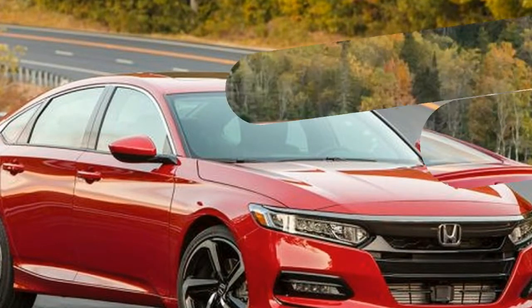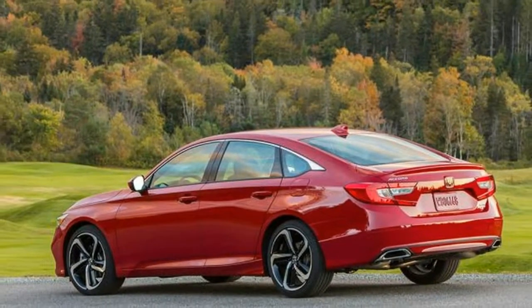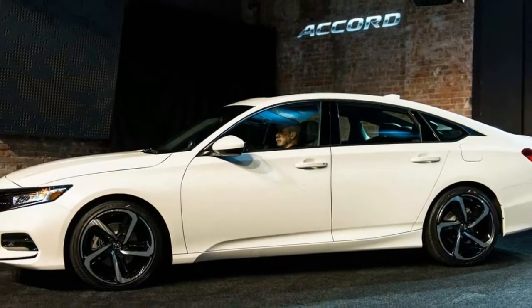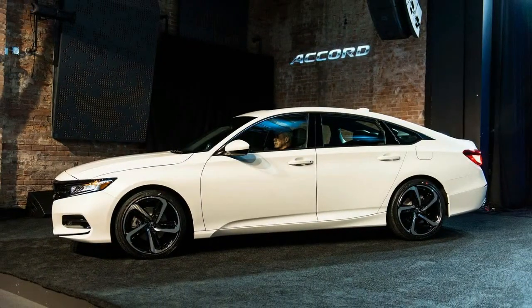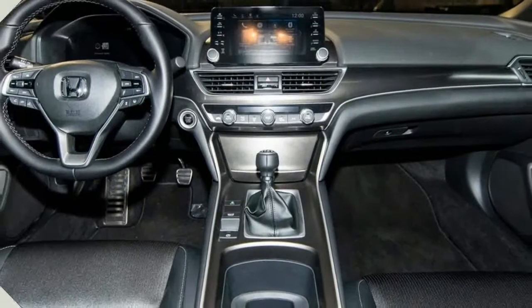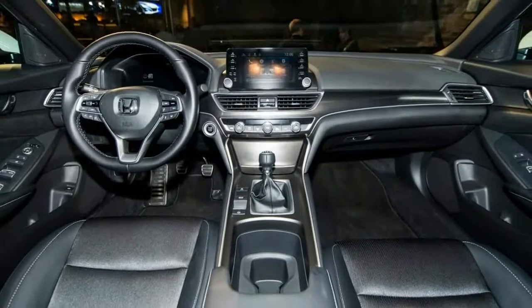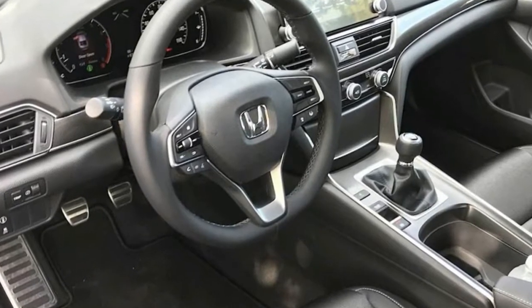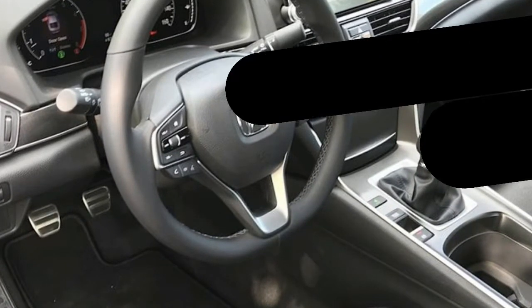Slick and precise, this 6-speed, available only on sport trims, provides a mechanical conduit between the car, the driver, and the 252-horsepower turbocharged 2.0-litre 4-cylinder. We recently tested a 2.0-T Touring with a 10-speed automatic, which is a no-cost option on the sport trim. The 2.0-litre is new and closely related to the 306-horsepower 2.0-litre found in the Civic Type R.